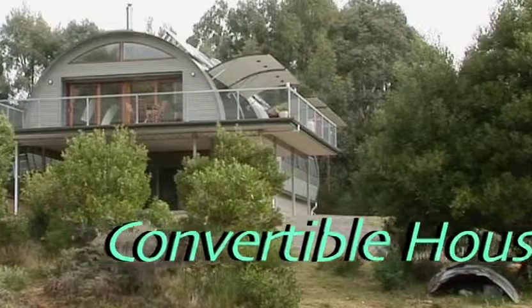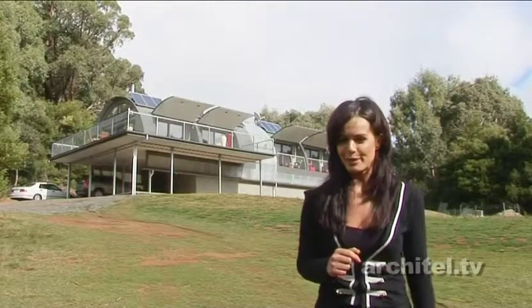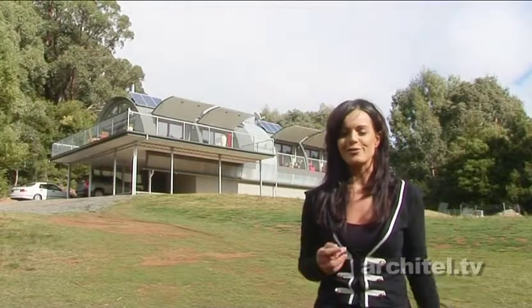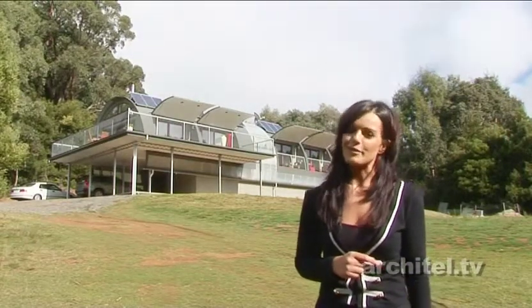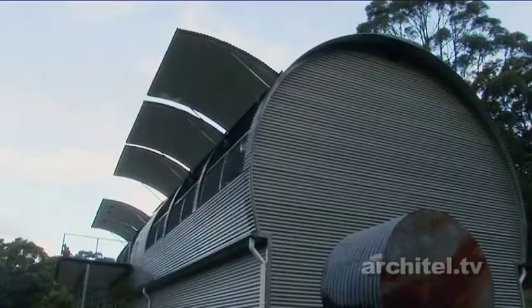The convertible house near Dalesford scores big points not only for its environmentally sustainable principles but for its highly effective fire and storm resistant structure. Today I meet with builder and designer Kevin Starling of Designology to discuss the innovative concept.